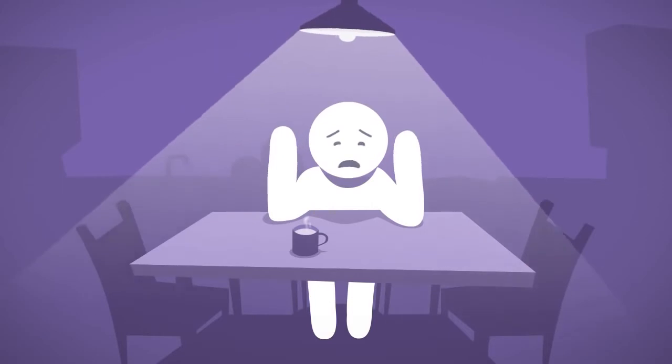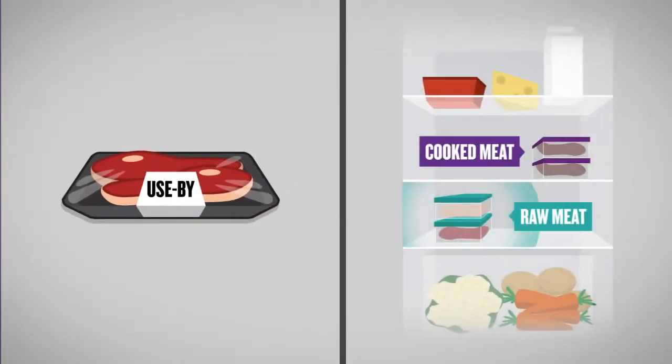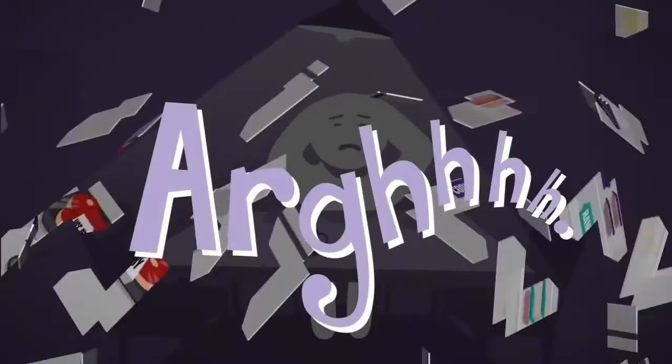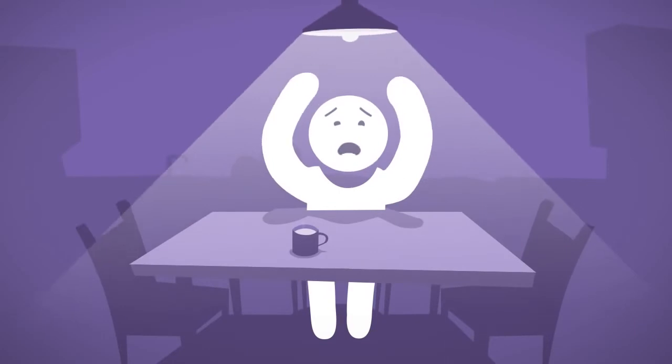If only I'd taken time to check the labels for their use-by date, make sure raw meat didn't come in contact with other foods, check the meat was cooked all the way through, wash the chopping board properly. Oh, I didn't even clean the knife after cutting raw chicken before I chopped the salad.